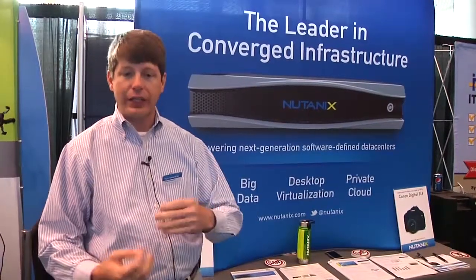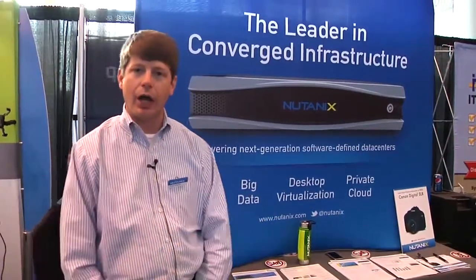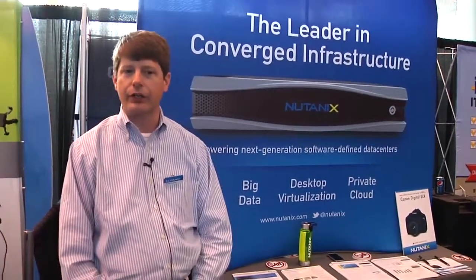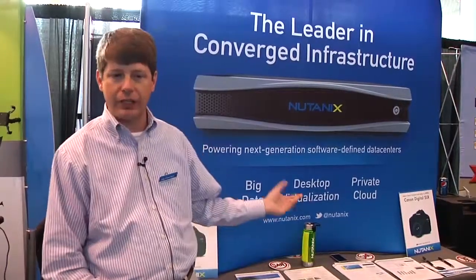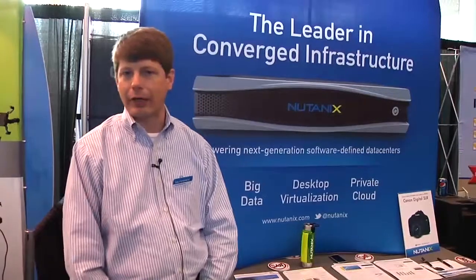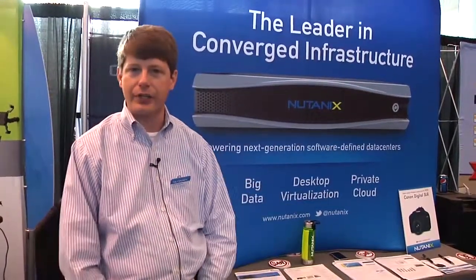We are focusing particularly around key pain points that derail projects. It's been interesting here hearing Brian and others talk about the primary issues people are having with VDI — specifically, being able to deliver the right amount of performance to the applications.